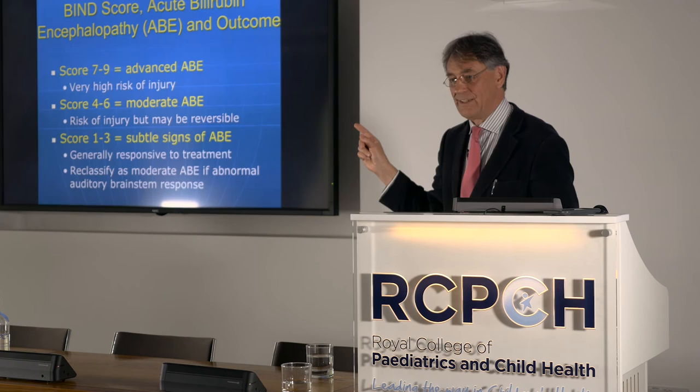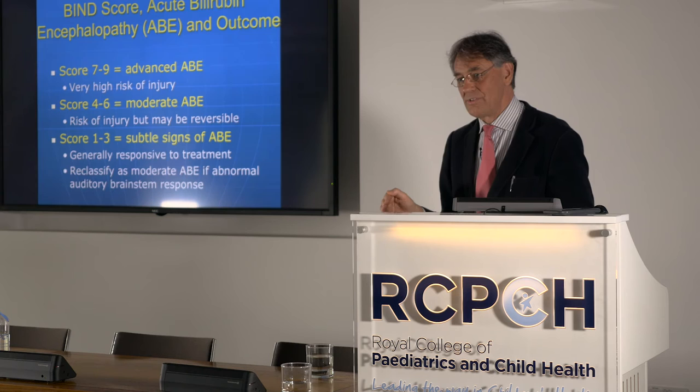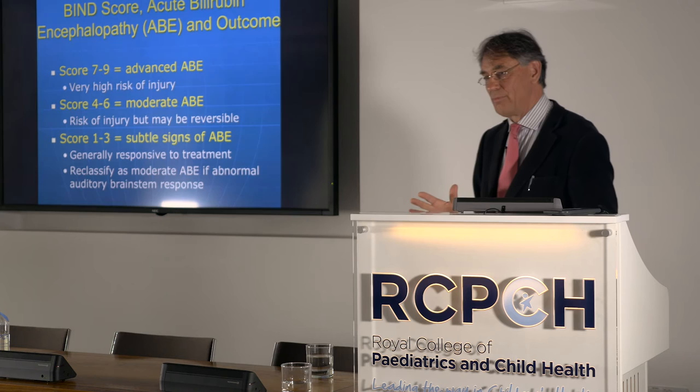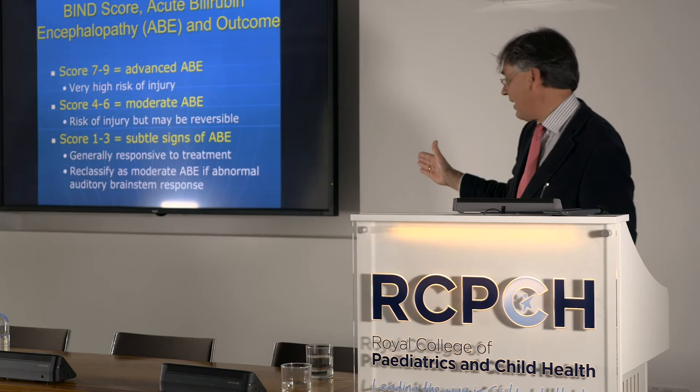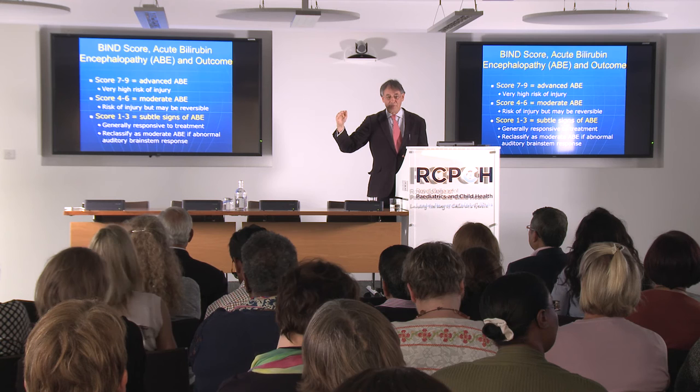The scoring goes from zero to three in each feature. If you're at seven to nine, you have advanced acute bilirubin encephalopathy with a very high risk of injury even if you intervene. Four to six is moderate acute bilirubin encephalopathy — risk of injury but maybe reversible. One to three are subtle signs; you should get away with treatment. Abnormal auditory brainstem responses might put you into a higher risk category.